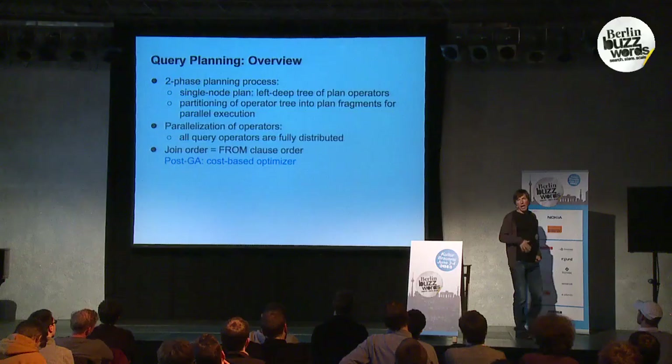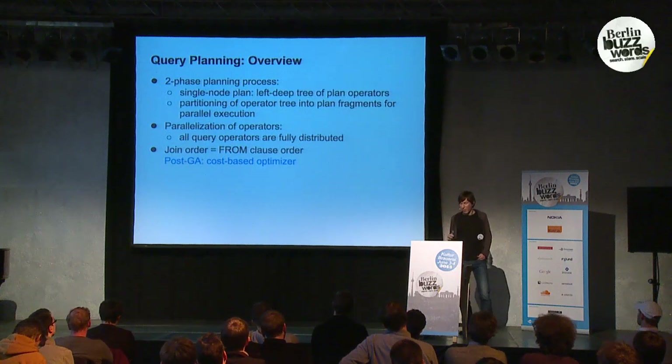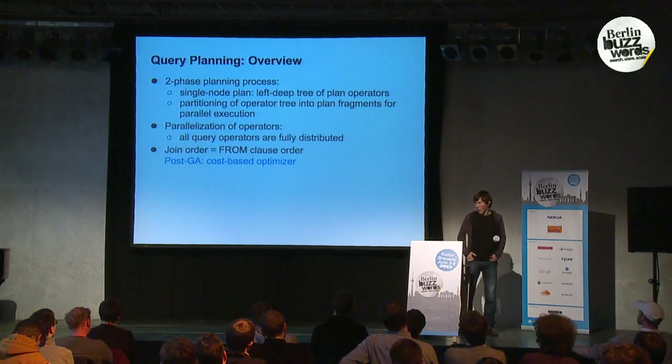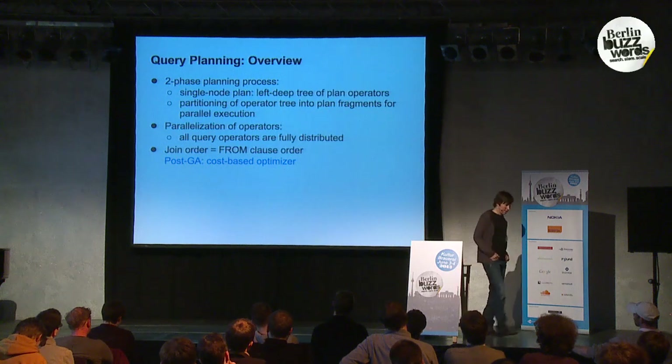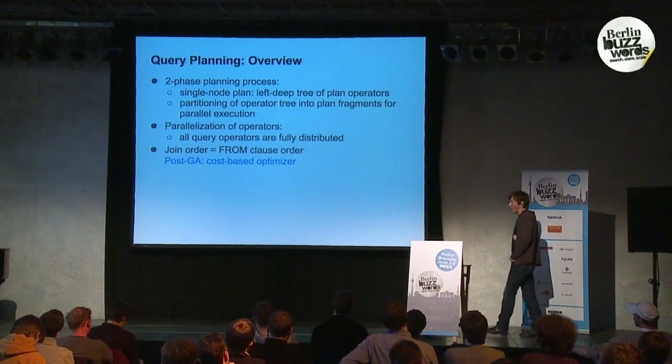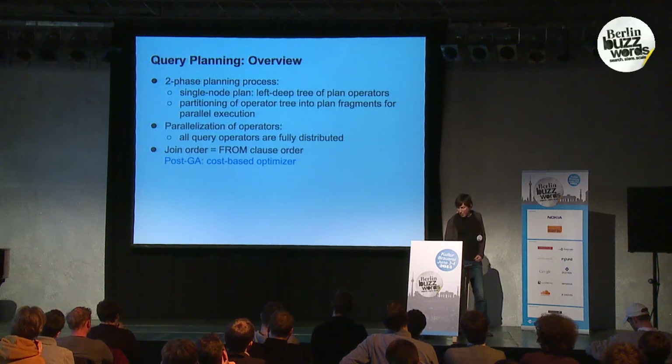Planning is done as a two-phase process. The first phase produces a single-node plan — the typical left-deep tree of plan operators, similar to what you'd see from an explain plan in MySQL or Oracle. The second phase is the partitioning phase, which takes the single-node plan and breaks it up into plan fragments for parallel execution, with the goal of full parallelization of all query operators. Currently, the Impala planner does not do join order optimization — whatever you specify in the from clause is the order joins are executed — but we're planning to add a cost-based optimizer.